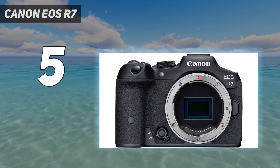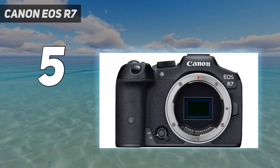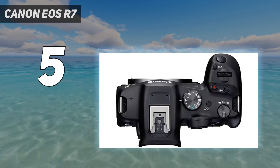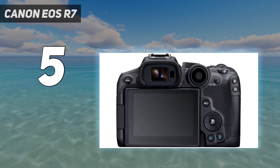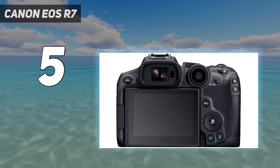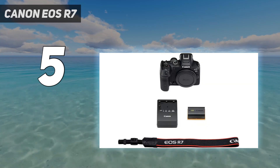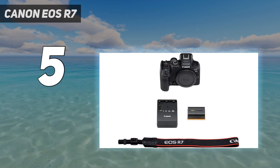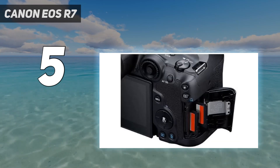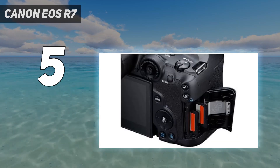It also features Canon's latest subject tracking autofocus system and dual UHS-II card slots, making it a camera that will also tempt pro EOS R series fans as a second body. The only downside is that Canon has so far only made two native lenses for the R7's APS-C sensor — more should be on the way, and you can always mount existing RF lenses or adapt older EF lenses from Canon's DSLRs while you wait.